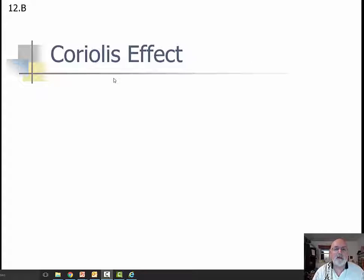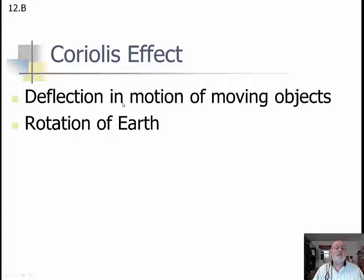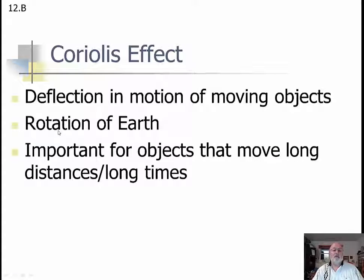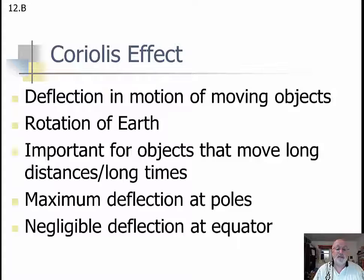This is the Coriolis effect. This is going to be something that doesn't really happen — it just appears to happen — because we've got things that are moving above the Earth's surface and the Earth's surface is rotating all the time. So it's a deflection of motion of moving objects due to the rotation of the Earth. It's important for objects that move along large distances for a long period of time, things that are not tied down to the Earth. This doesn't affect cars or people walking. It does affect planes and boats and ocean and air currents.